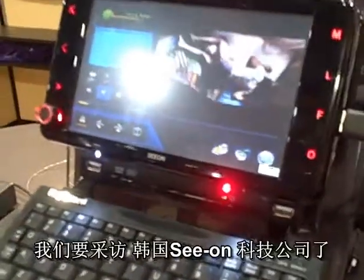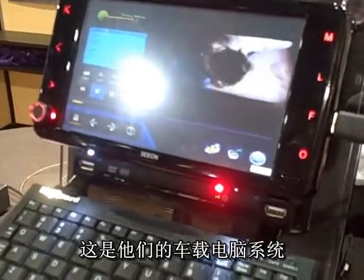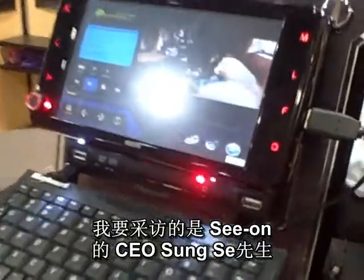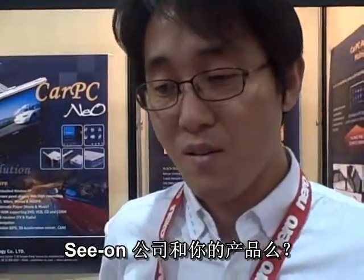We're here still at CES and we're visiting C-On Technology Limited, looking at their in-car PC systems. I'm speaking to C-On CEO Song Se. Can you tell us a little bit about C-On and your products that you've got here?